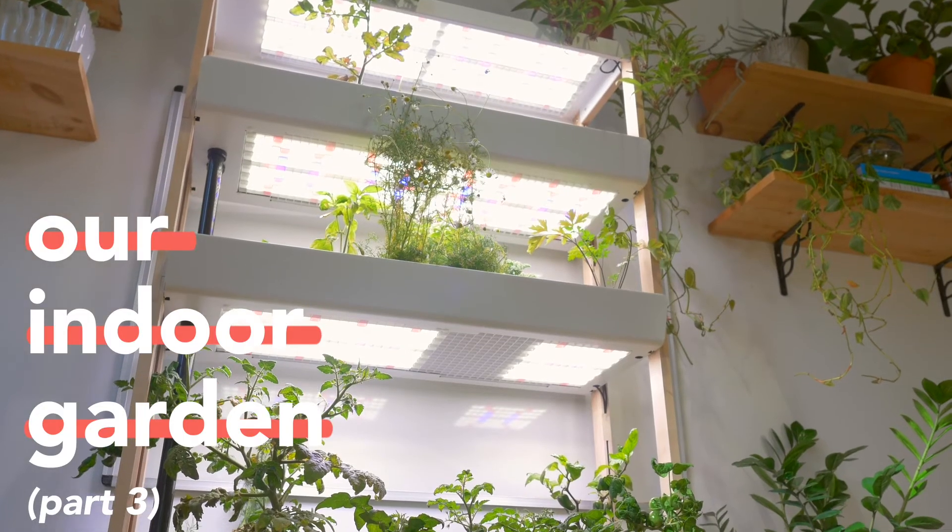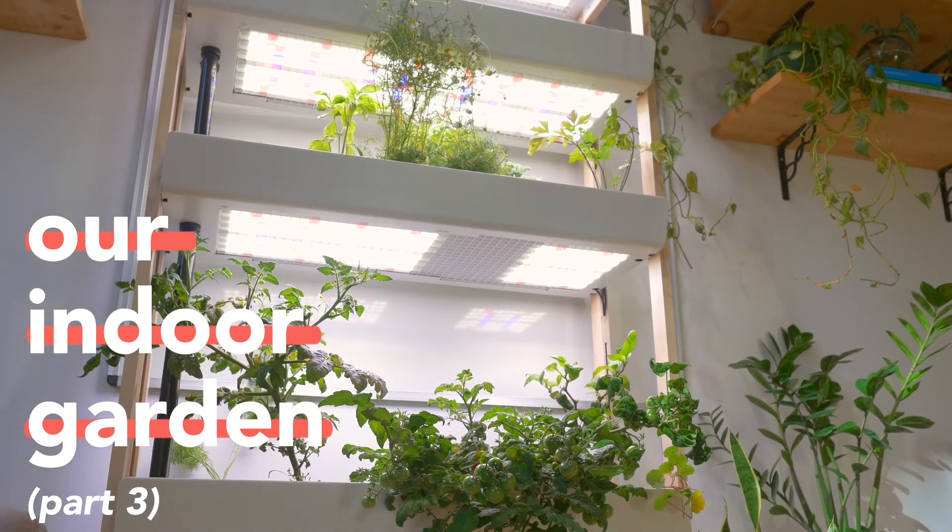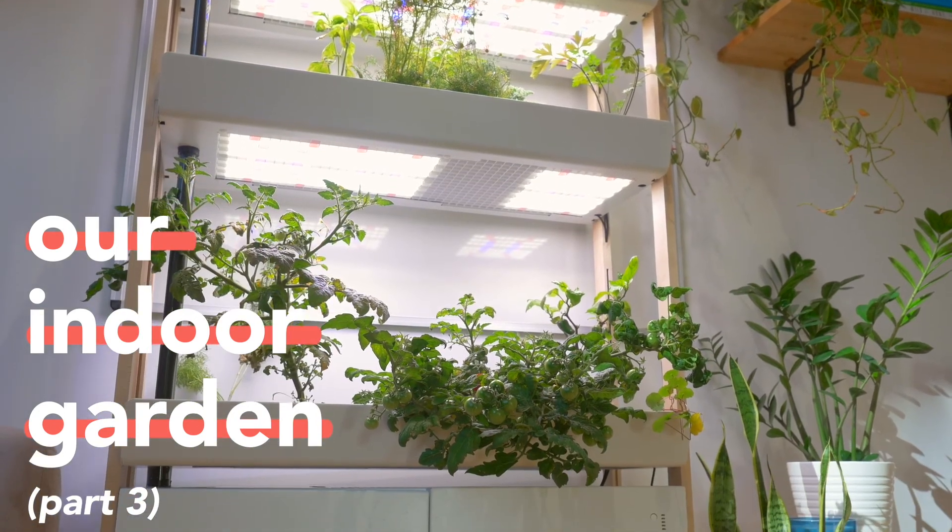Now that I've experienced all seasons of this garden, I can tell you whether I think it's worth it. Stay tuned for the next video.